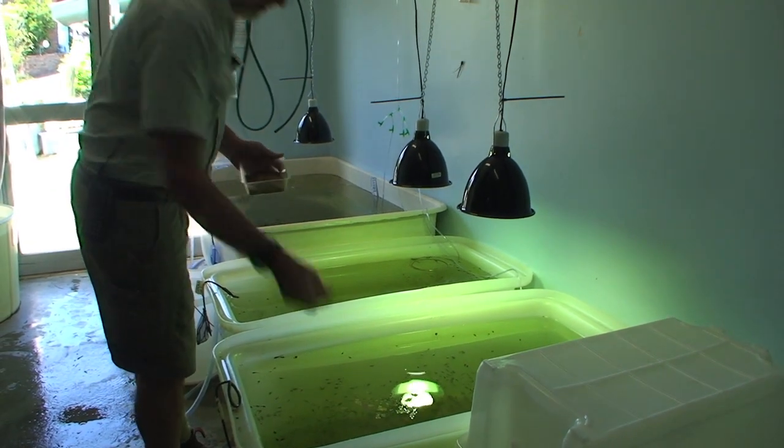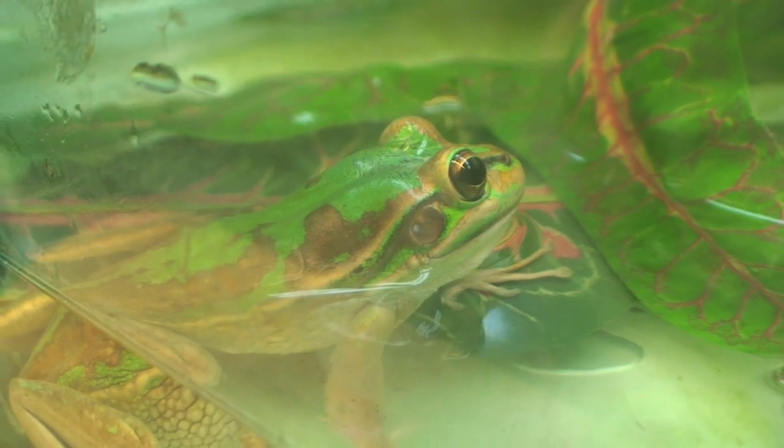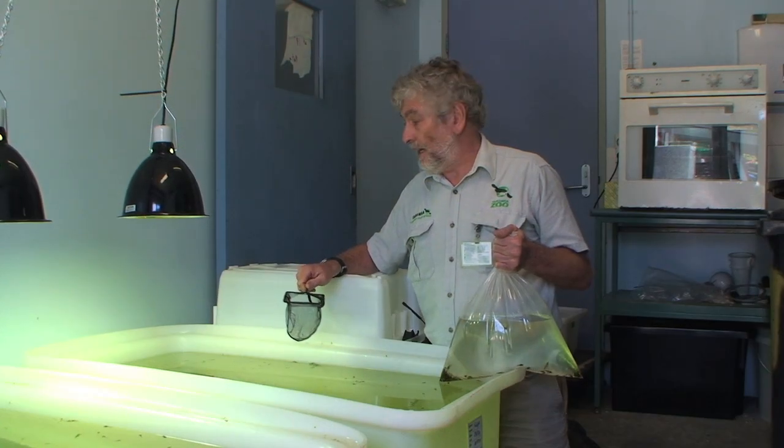During the 70s and 80s, this species of frog went into a steep decline. In the last 5-8 years, populations that have survived seem to have stabilized.